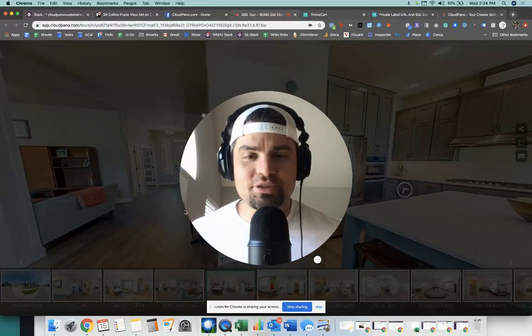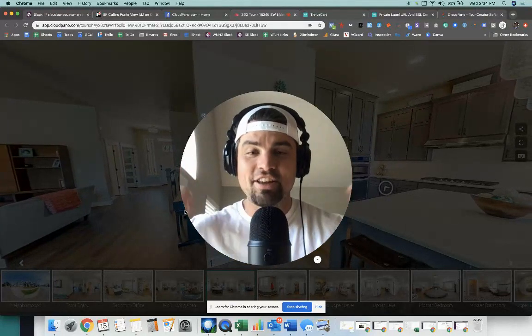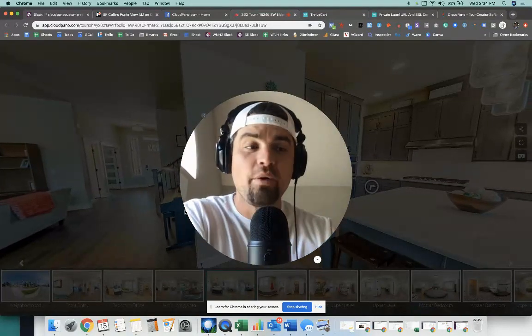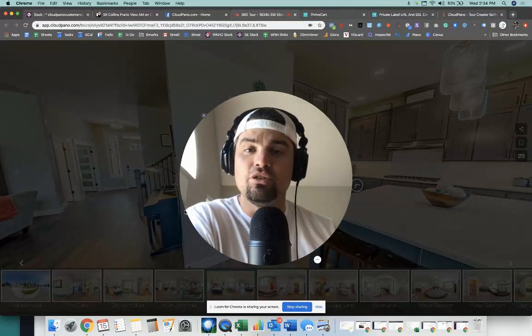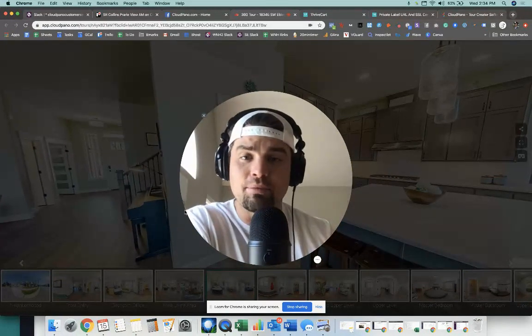They all see a CloudPano tour with her name on it, and she says, I use David and he's the best — you guys got to use him. So she's showing the tour, pitching to her peers, and talking about her provider David, who is a CloudPano user. Best case scenario for him. And now his business is exploding. While we were on the phone he told me someone was emailing him right then asking, do you create 360 virtual tours?